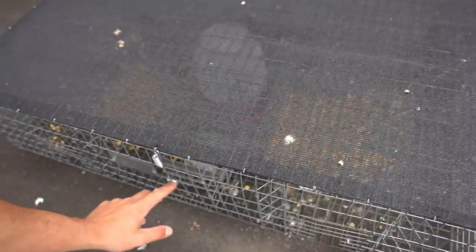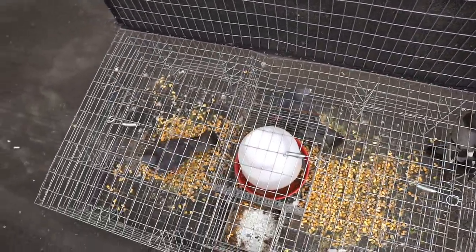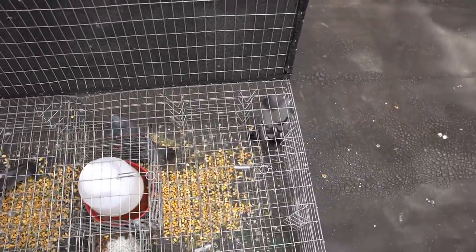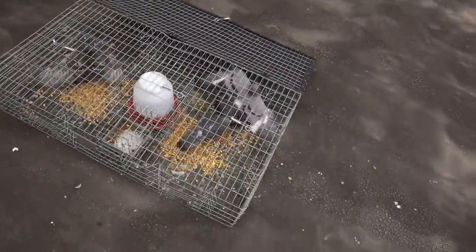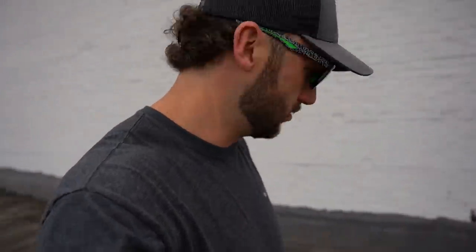Oh yeah - this trap has not failed me yet. We left two bait birds in here and we gained one. Going slow, but it started off with a big bang and now it's slowed down. That's kind of how it always goes every season - boom, then it slows down, then the babies hatch, so boom again. With that one, I think we're approaching 20 for the season - not bad for about a week of trapping.